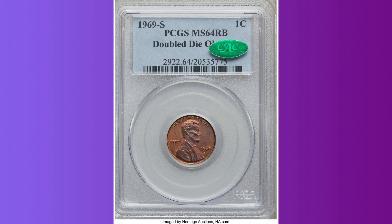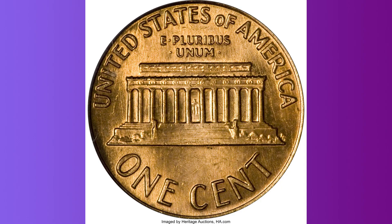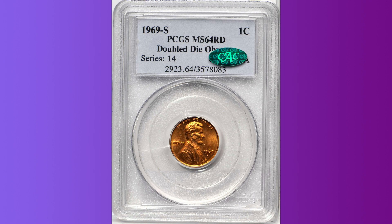Although the 1955 doubled-die pennies are the most famous doubled dies in the series, the 1969-S doubled-die pennies are far more uncommon and elusive. The 1969-S doubled-die pennies for a long time saw their prices and collectability suppressed by several factors. First is the very common strike-doubled 1969-S pennies, which can be found even today by the roll in uncirculated condition with little effort.